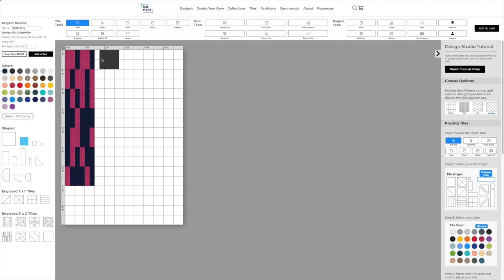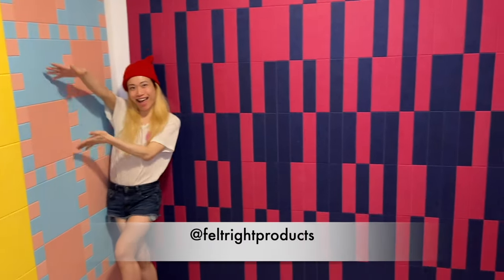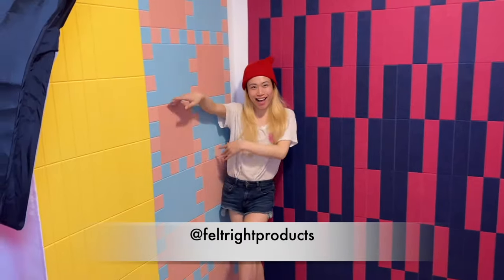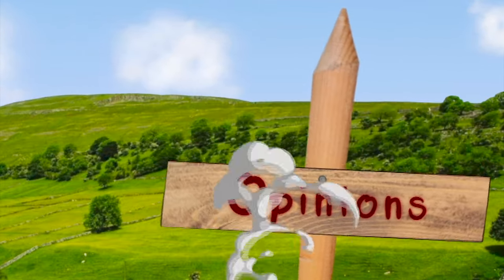Look at this new backdrop from Felt Right — thank you Felt Right for making my studio so glamorous. She's super easy to work with and that's why she's back. Hi Rock! On Bootleg Opinions we always talk about the queen's looks, but we never really talk about the smell.